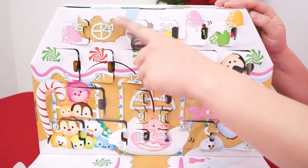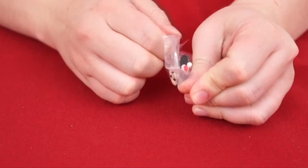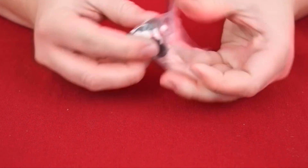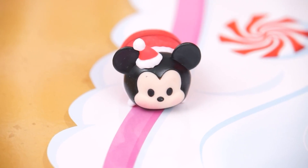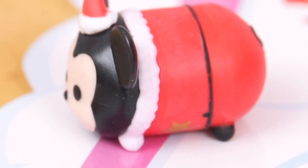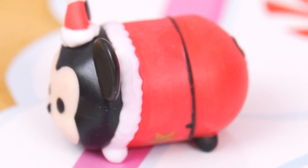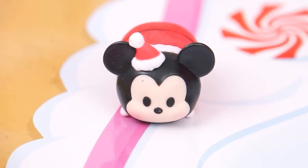And now for our Tsum Tsum gingerbread house! Day 24 is right at the top! It's Mickey Mouse! How cute is this little Christmas mouse? He's all dressed up like Santa Claus! He's got a little Santa hat and even a Santa suit! How adorable! Ho ho ho — have a Merry Mouse-y Christmas!